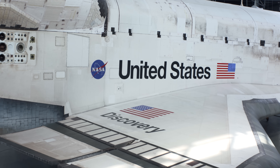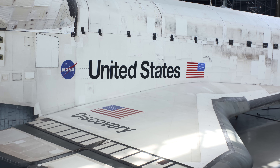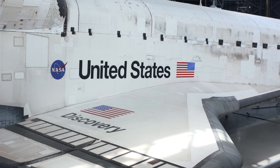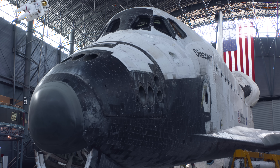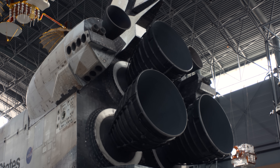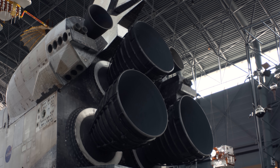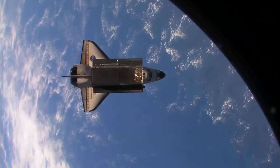The Space Shuttle is a very unique museum artifact. To call an artifact by its name makes it feel almost human — Discovery. From the nose to the top of the vertical stabilizer, she is amazing. 39 trips to space, 365 total days spent there, 5,830 trips around the Earth.